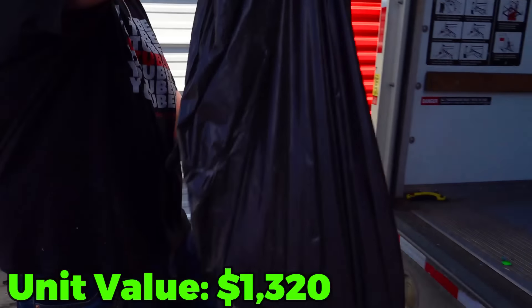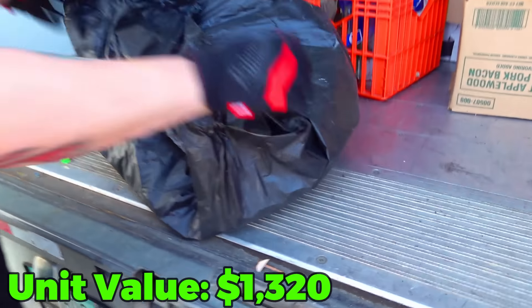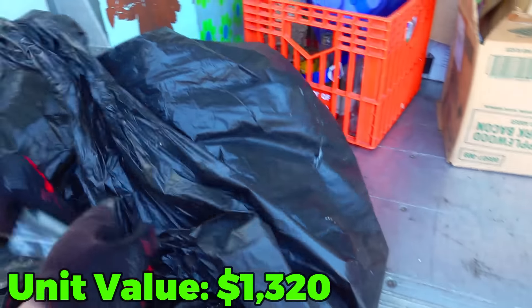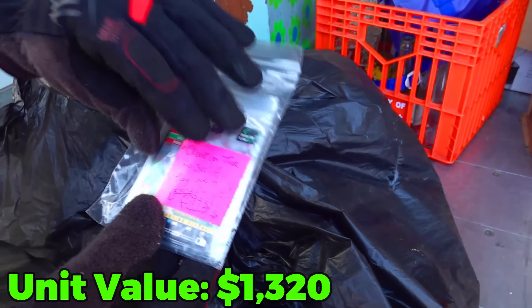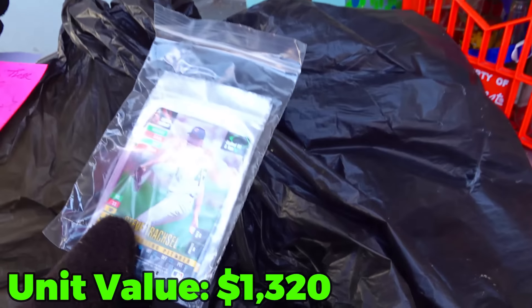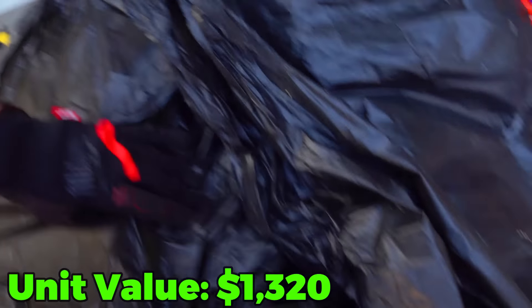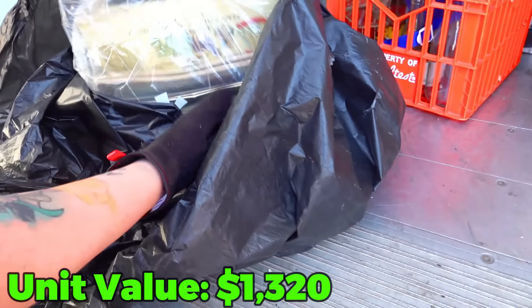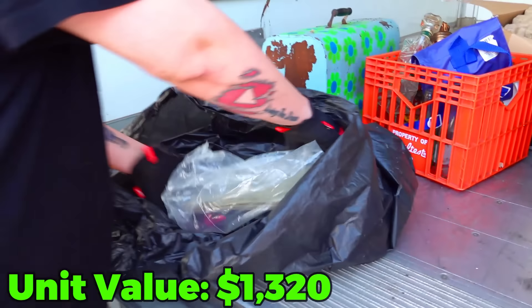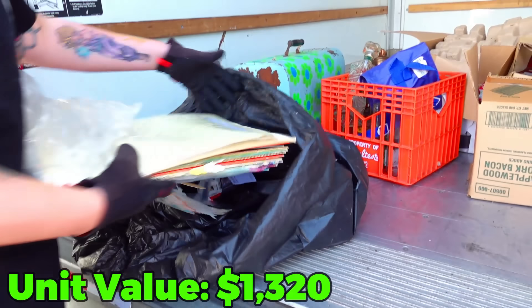I got one of the black bags out because this one definitely does not look like clothes. These are some baseball cards. Let's check if they're a series or a set. These are from 1995. We're going to keep the stuff they have packaged together because they probably know more about whatever it is than I do. What are these? It's coming out of the paper, whatever it is.